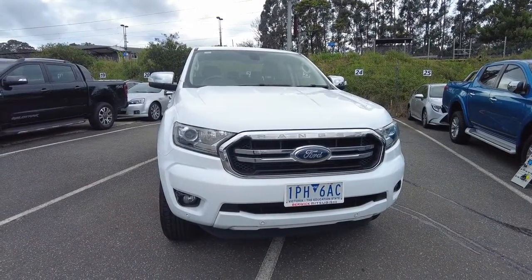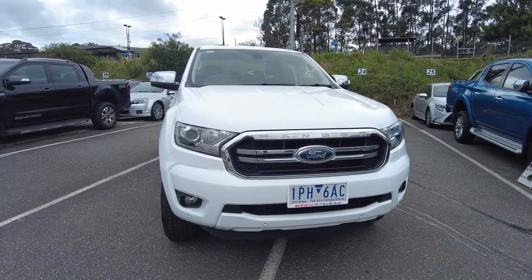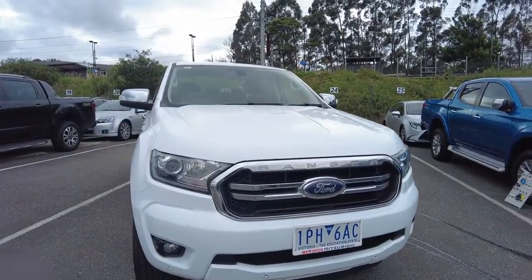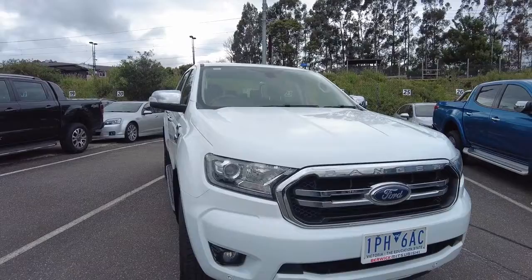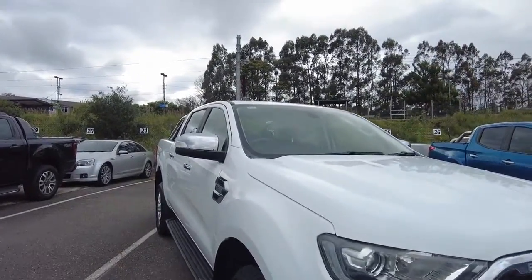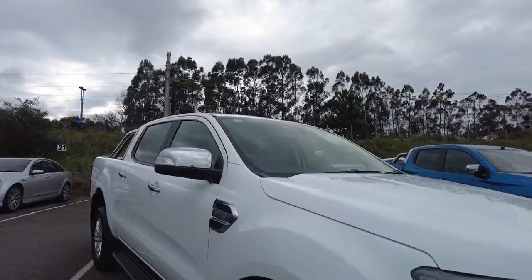Hey guys, Rookie from Berwick Mitsubishi, and today we are going over this excellent condition 2018 Ford Ranger High Rider. The purpose of these videos is to go over a couple of things with the car itself and then a couple of things with our business, so that you know you're choosing not only the right car, but the right people to do business with.